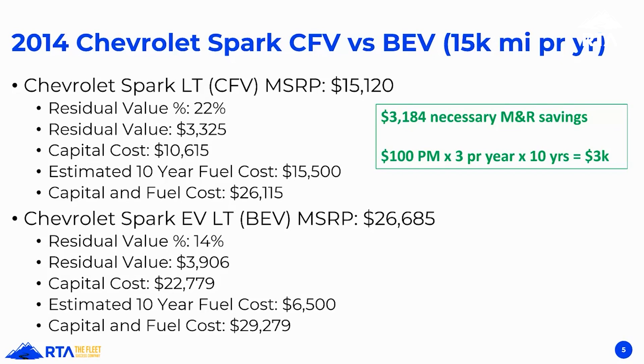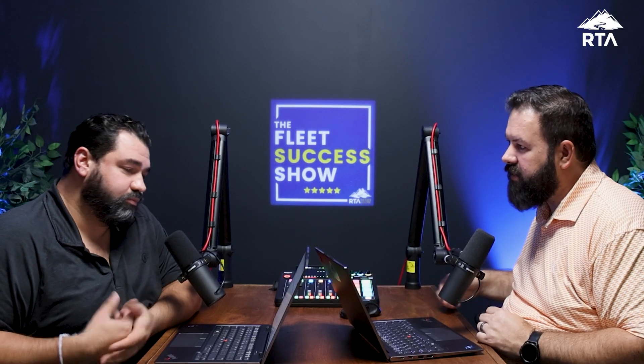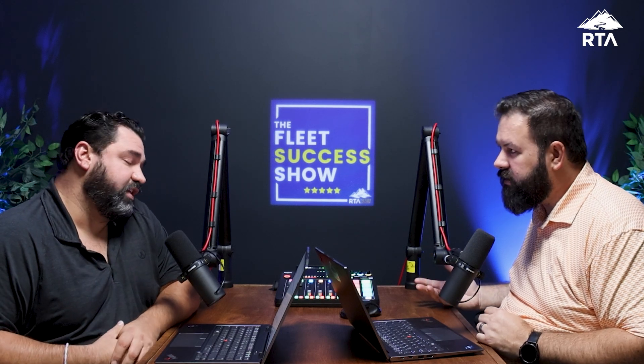The battery electric started at almost $27,000, so the capital cost was almost $23,000 ($22,779). Estimated 10-year fuel cost is only $6,500 — half of what the conventionally fueled vehicle costs. But total capital plus fuel cost still comes to $29,279 for this 15,000-mile-per-year vehicle — about $3,000 more for the life of that vehicle. This idea that you're going to save all this money buying an EV? It's just not accurate.